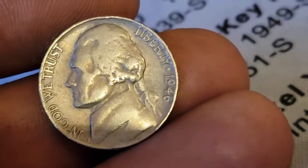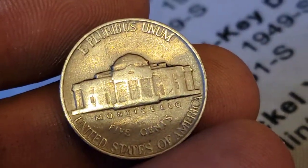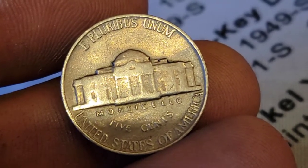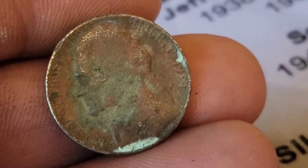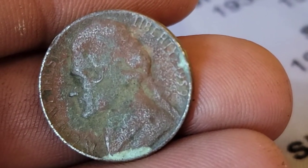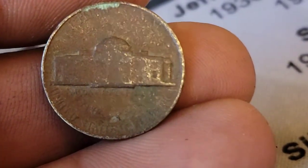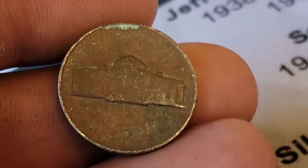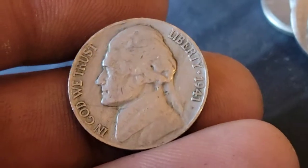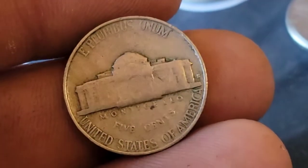Roll 43 and we've got a 1946 Philadelphia. Roll 45 — because there's quite a bit of corrosion it's hard to tell the date, but we've got another 1959 and it looks like a Denver. Roll 46 — a 1941 San Francisco, our second 41S of the hunt.